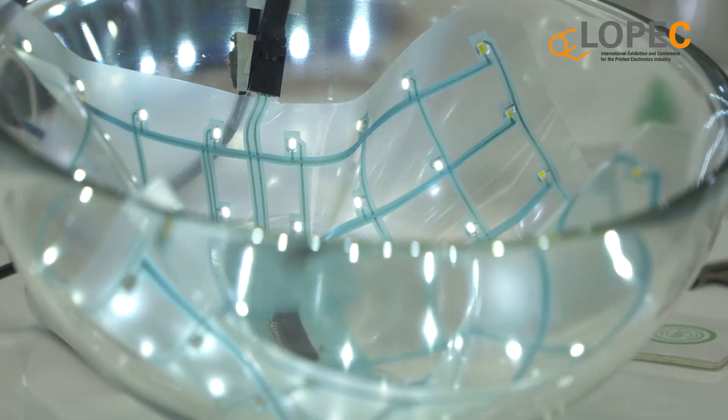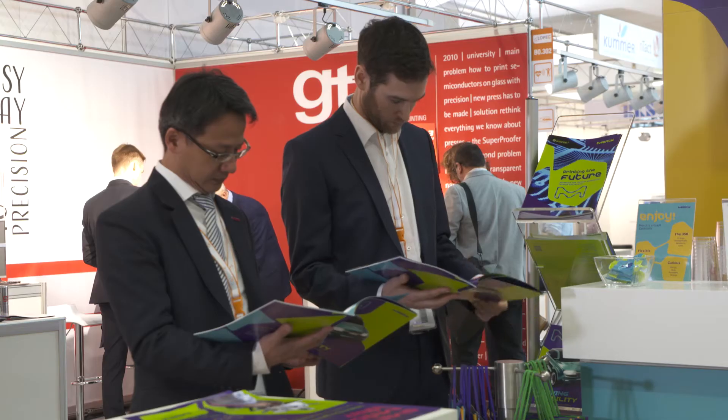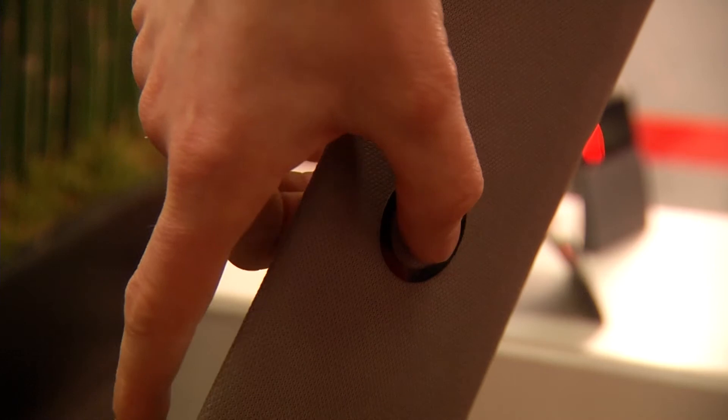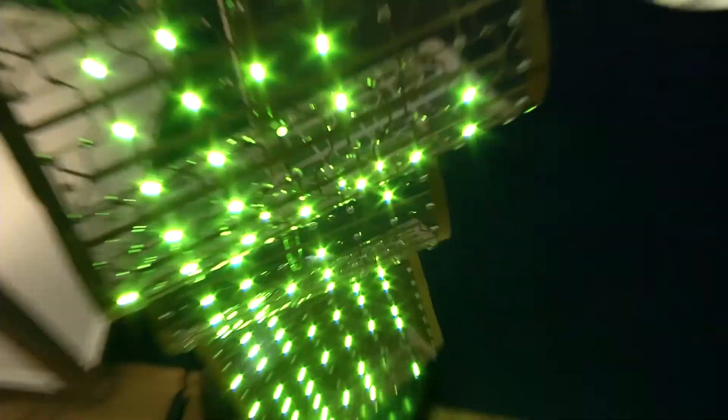The most modern technologies, the thinnest and most flexible electronics — you can find all this at LOPEC. The industry's leading international meeting place showcases the entire spectrum, from application to research. Experience printed electronics — that's what LOPEC stands for.